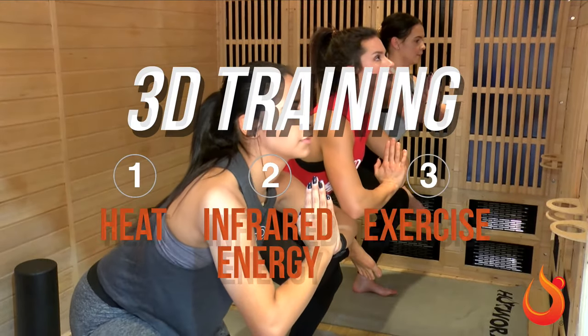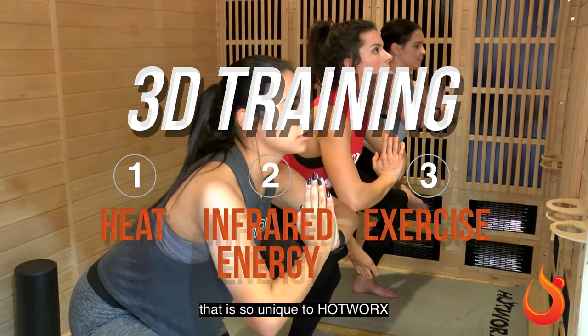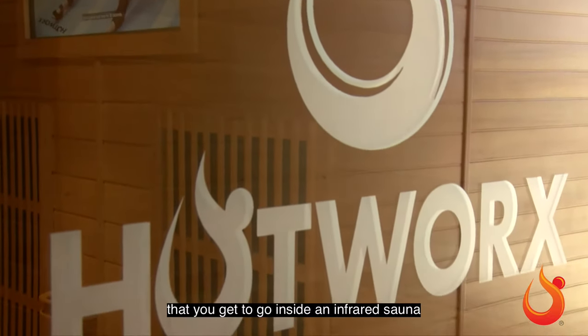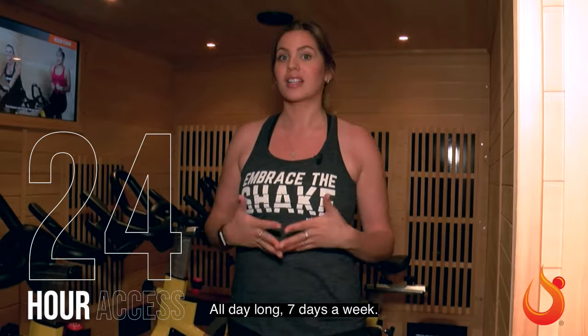So 3D training is heat, infrared energy, and exercise — that is so unique to Hot Works. You're not gonna find a fitness studio like this, where you get to go inside an infrared sauna with 24-hour access, all day long, seven days a week.